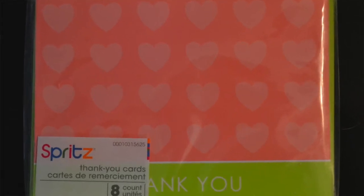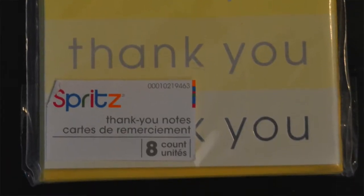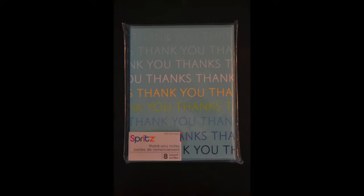Another thing I picked up were thank you cards by Spritz. You can find these at Target, and I believe Walmart also carries this brand. These were all $1 each and you get 8 in each pack. I love pink and green together — these have hearts on them and are blank inside so you can write your own message. As a teacher you'll get plenty of gifts and you want to have thank you cards on hand. These were a dollar each, which I thought was a really good deal.